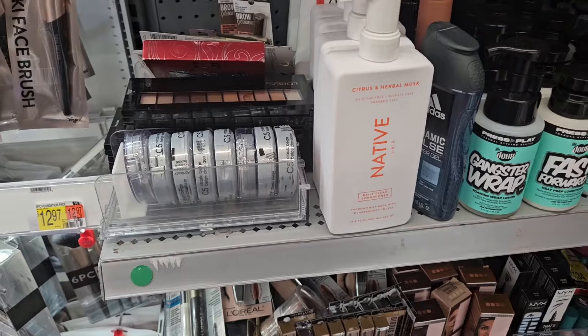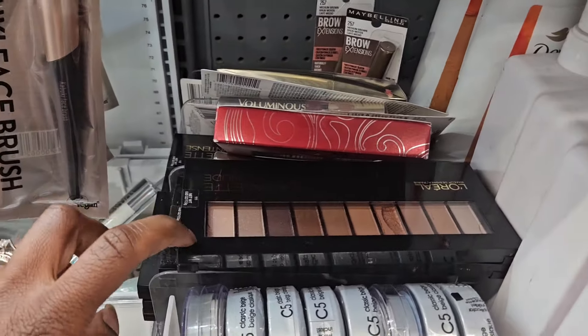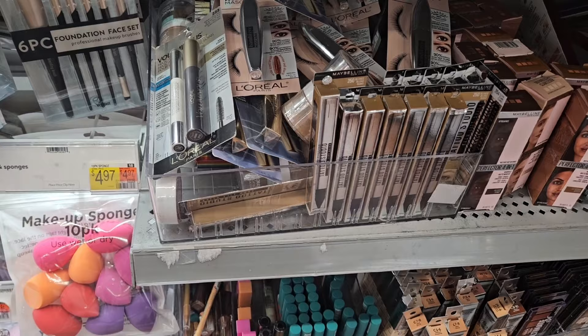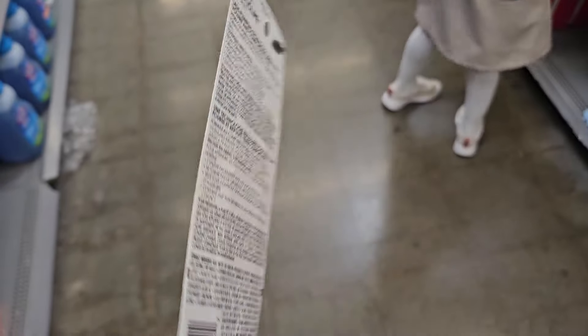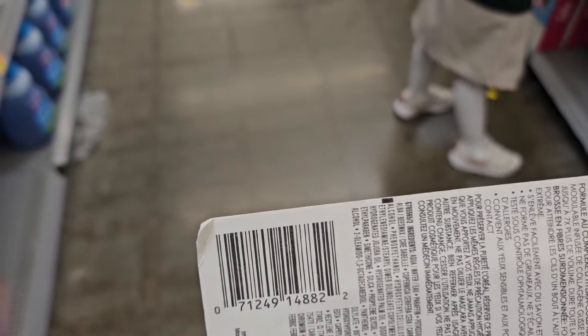We're over here in this clearance area — see this? This is only six dollars, that's not bad. But I'm looking to see if they got some mascara that'll fit my budget. It's L'Oreal mascara on clearance, and here's the SKU for two dollars and 65 cents.